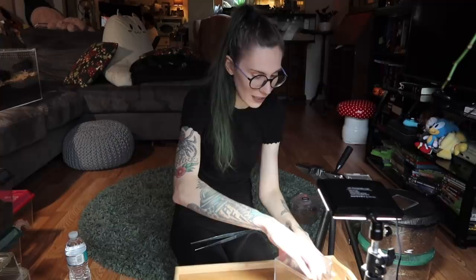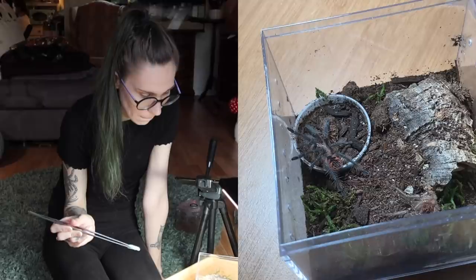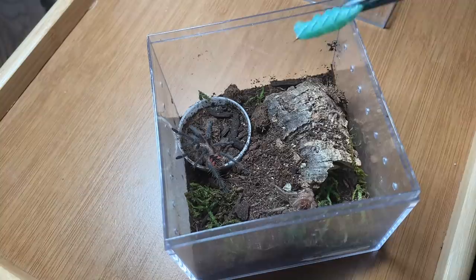I have a couple smaller tarantulas I thought we would go ahead and feed because I really need to. So this is a Pamphobeteus. I don't remember which one this is. So no matter how much of a hurry you're in, always take a few seconds to print out that label or handwrite a label and stick it on that enclosure before you walk away.